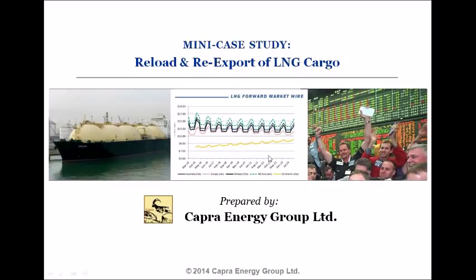Our goal with this mini case study is to focus on a particular type of LNG transaction strategy commonly referred to as a reload and re-export. What we hope you come away with is an understanding of the optimization process for deciding how to achieve the best risk versus P&L performance outcome for a reload and re-export transaction.